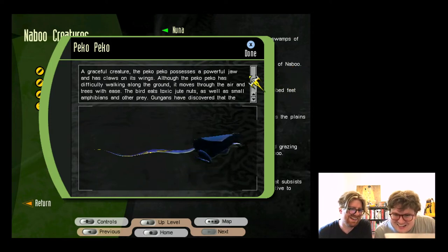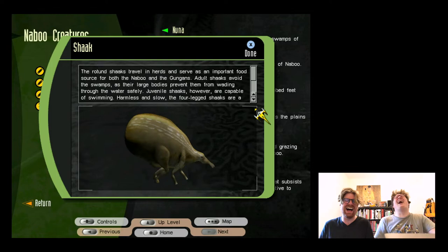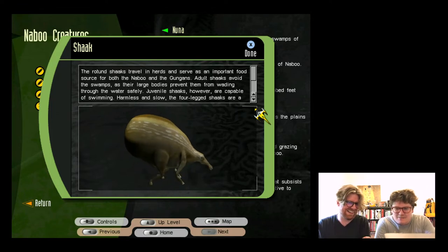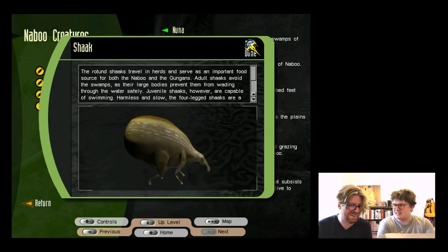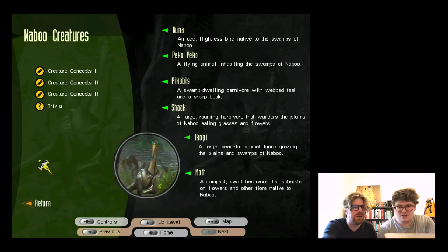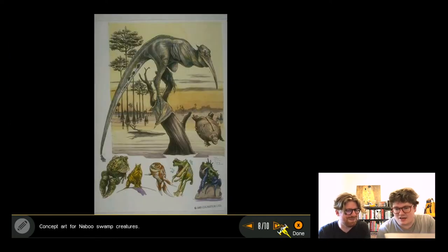They joke about one creature looking like it's going for a handshake or sneaking to a cookie jar. They note all these creatures appear in a Gungan game they've seen. They admire concept art that looks 'Dinotopian' - a beautiful dragon-lizard and a Jabba-the-Hutt-with-wings design.